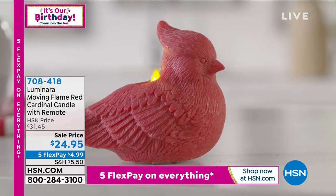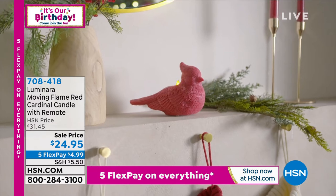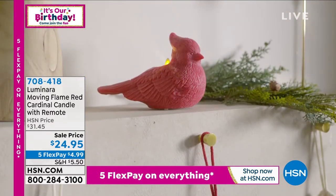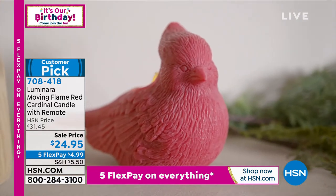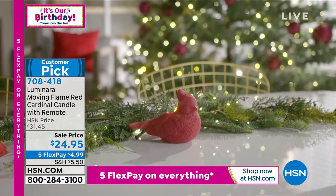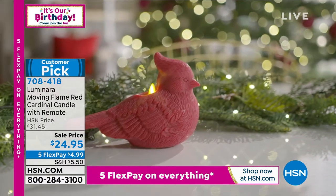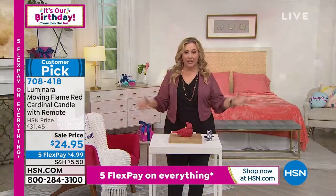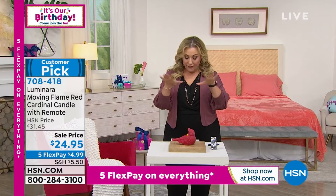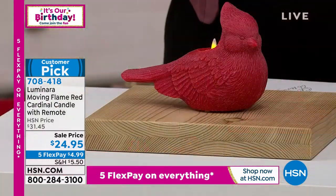Holidays moving forward — one of the most iconic images is that red cardinal. We've had the red cardinal in various different things for holidays. It always sells out. Along with my good friend Rebecca Wood, we launched this at Christmas in July last October and it sold out in one airing. First time back since last October is right here, right now, and this is not just any flameless candle — it's a Luminara.